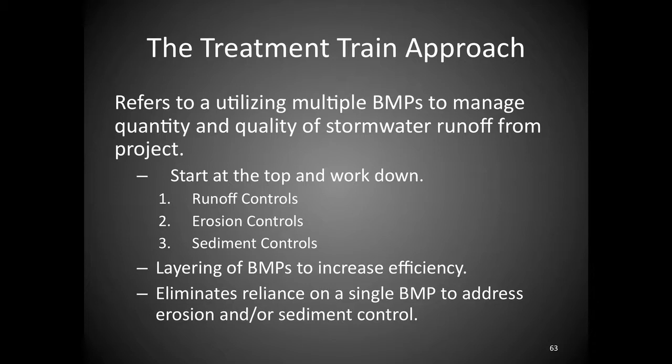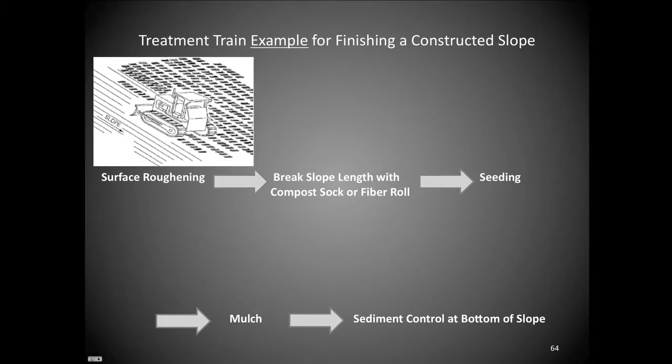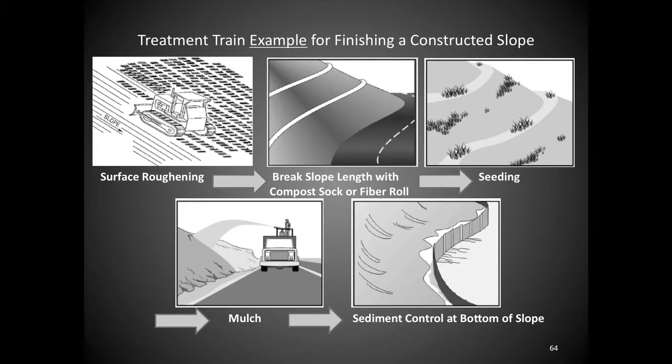We also don't rely on a single BMP on a site — you want redundancy. That's the treatment train approach. Here's an example: surface roughening reduces erosion by 52% just by track-walking a cut slope with construction equipment. Then you break that slope so it has less volume and velocity before it hits a check through wattles or another BMP. Then apply surface seeding and mulch. Finally, put a sediment control at the bottom. That's a layered treatment train for a construction cut slope.